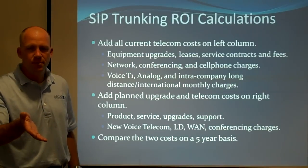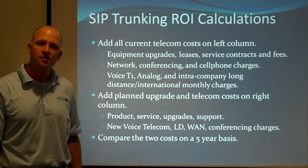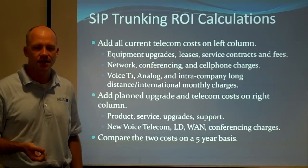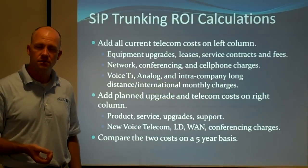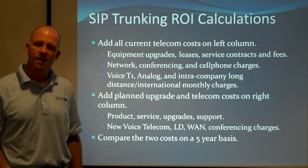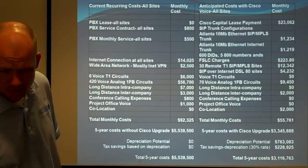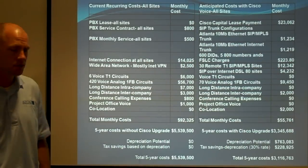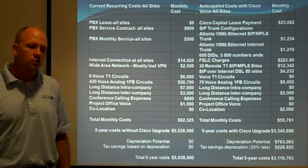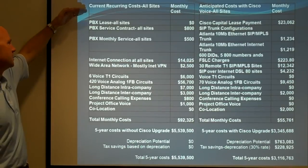What we do is put all the telecom costs in the left column — all existing telecom costs, circuit costs, service agreement costs — and see what it would cost to just keep doing what you're doing. Then on the right side, we put the finance costs for the new equipment, all the new circuits, and everything else. This is from an actual customer in the insurance industry with 800 users and about 50 remote sites.